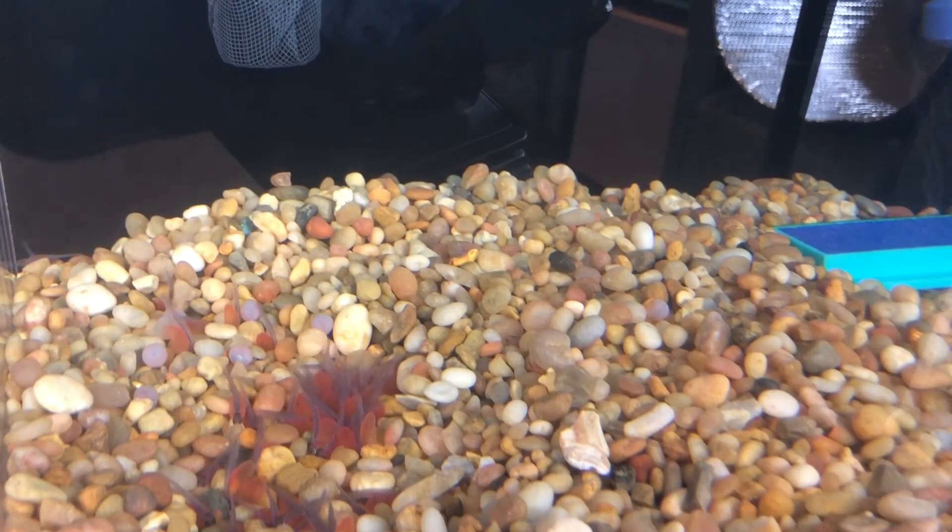We did some water quality tests yesterday. Our ammonia level was a little bit high, probably because of egg casings that have been floating in the water. So we've been removing those egg casings and today I will probably replace a little bit of the tank water.